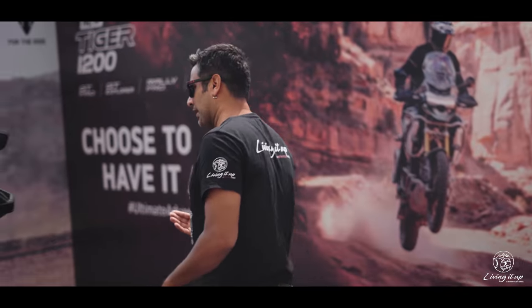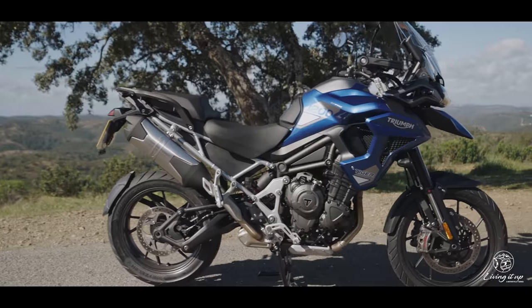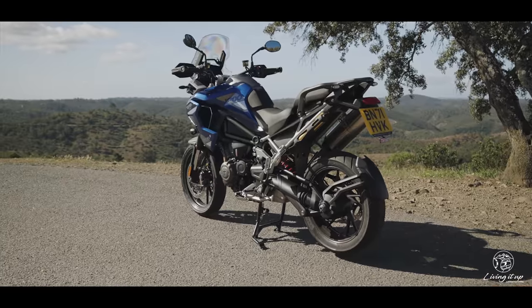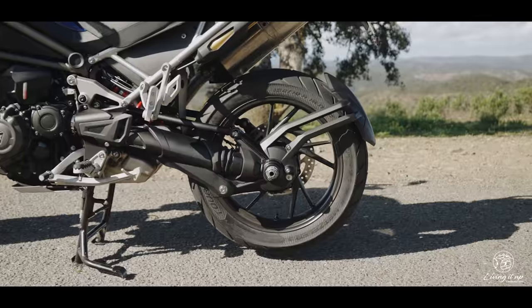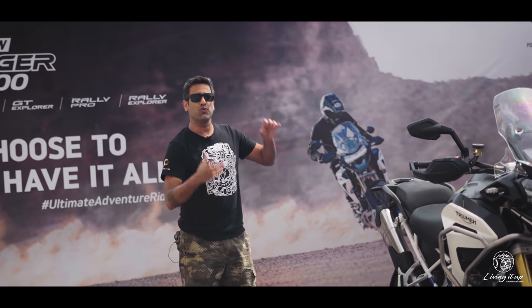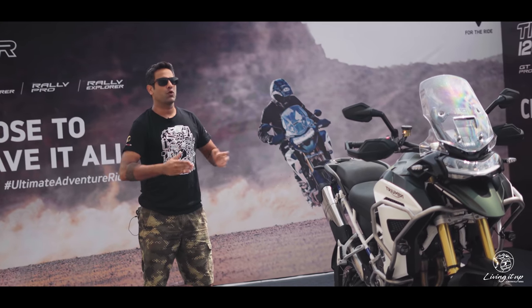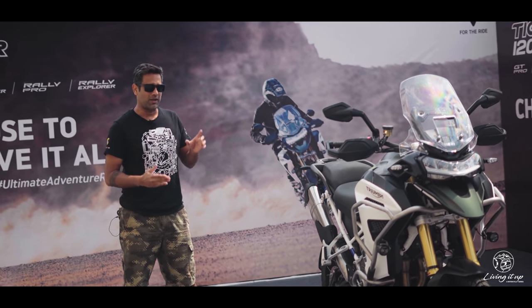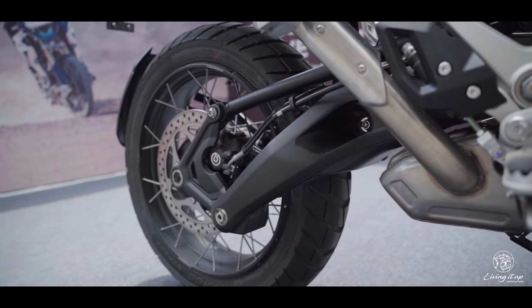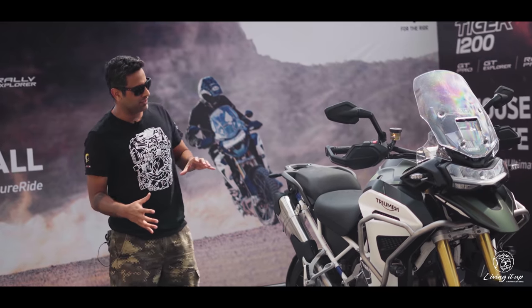Looking at the range as a whole, it's split into two main categories: the GT range and the Rally range. The GT is more road-focused and touring-oriented, with a 19-inch front and 18-inch rear alloy wheels and 200 mm of travel. The Rally, as the name suggests, is more off-road focused with 220 mm of travel front and back, and this is the first Tiger 1200 to get a 21-inch front and 18-inch rear tubeless spoke wheels.